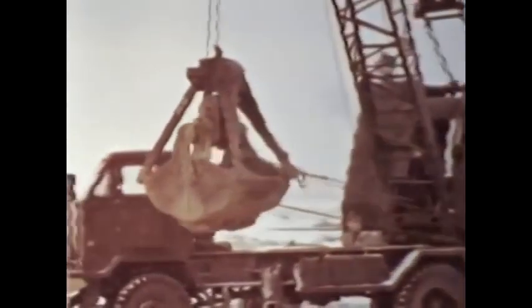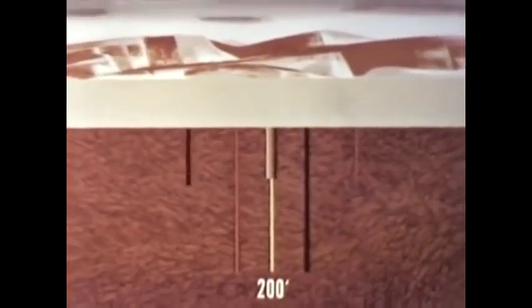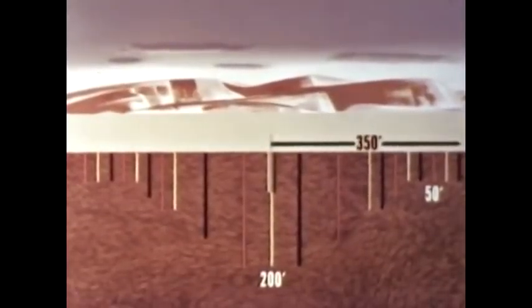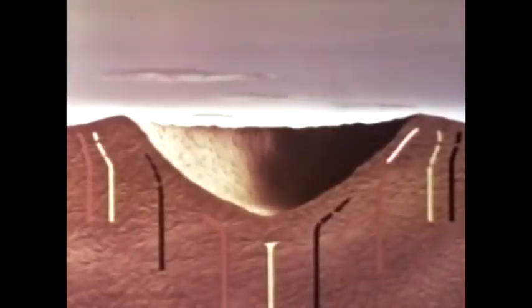To permit correlation with the Jangle U results, a device with the same yield, 1.2 kilotons, was chosen, and the shot point was located near the old Jangle U crater, but at sufficient distance to ensure against any interaction. Vertical holes, eight inches in diameter, were drilled into the ground in a straight line bisecting ground zero. Sand mixed with colored dye — red, yellow, and black, respectively — was poured into each hole. Three holes, including the one at ground zero, were at a depth of 200 feet. Additional holes were dug varying in depth from 150 to 50 feet, for a total of 21 holes, the outermost being 350 feet from ground zero.